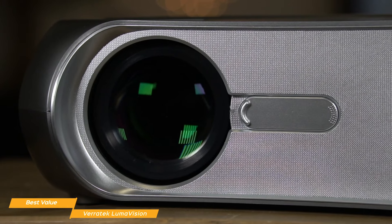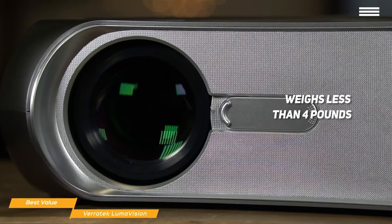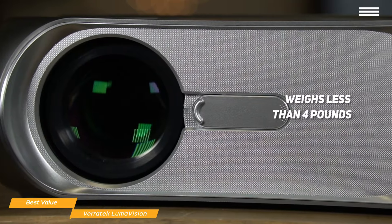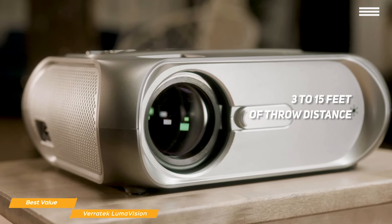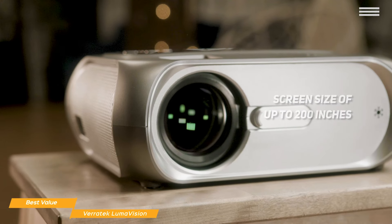And if you like to set up the show in different areas of your home, the Lumavision weighs less than 4 pounds, so you can easily take it anywhere in your home, even out to the backyard for a movie night under the stars. Just grab your popcorn and you're all set for some great entertainment. With just 3 to 15 feet of throw distance, you can easily transform any space into a movie theater with a screen size of up to 200 inches, and its built-in stereo speakers enhance the cinematic experience.